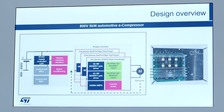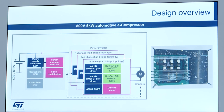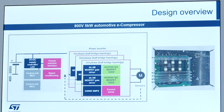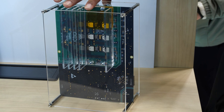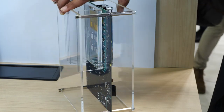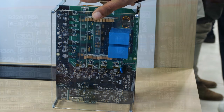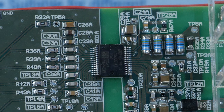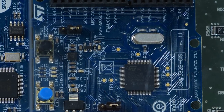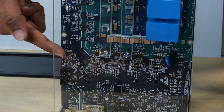First we'll be talking about our reference design for e-compressors for automotive HVAC. This reference design is based on one of our topside cooling packages, the HU3 pack. The design consists of a B6 motor control board for high voltage applications and has Gen 3 SiC MOSFETs in HU3 pack. They work with our new isolated gate driver, the STGAP2SiCSA, along with our SPZ 58 microcontroller and the A6986i auxiliary power supply, all of which are fully automotive qualified.